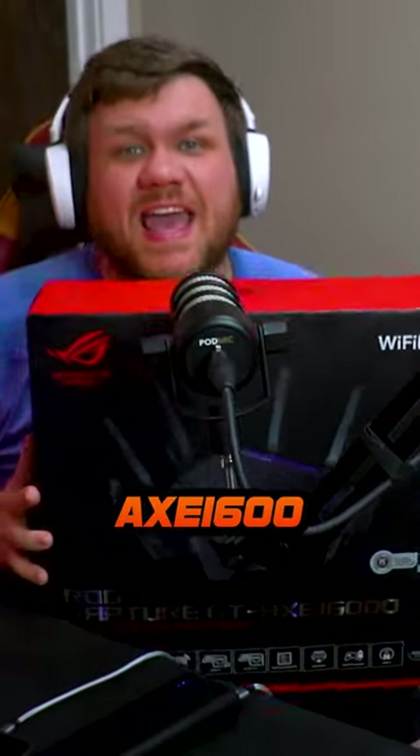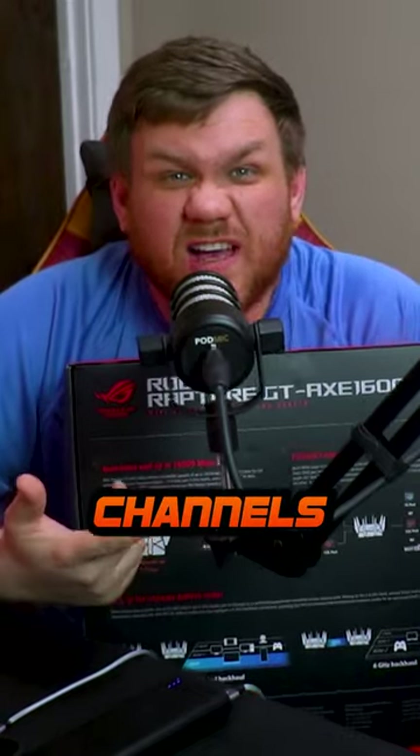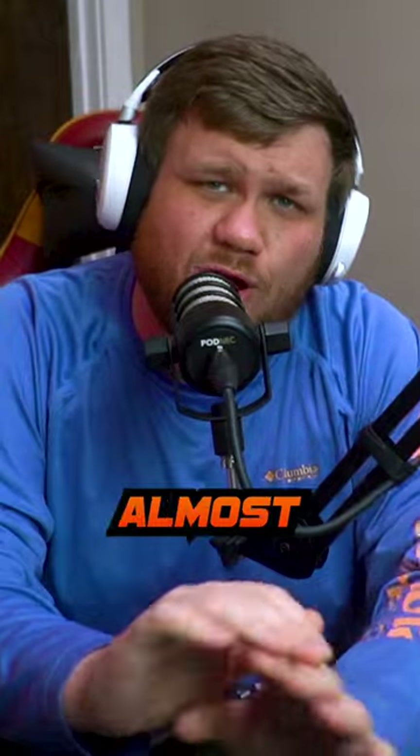I just bought the best Wi-Fi router I have ever seen — the ROG Rapture AXE 1600 from Asus. It has four different Wi-Fi channels. But I'm not going to get into all the technical stuff, because we really just wanted better Wi-Fi back in the master bedroom where we got almost no signal. So that's why I picked this bad boy up.